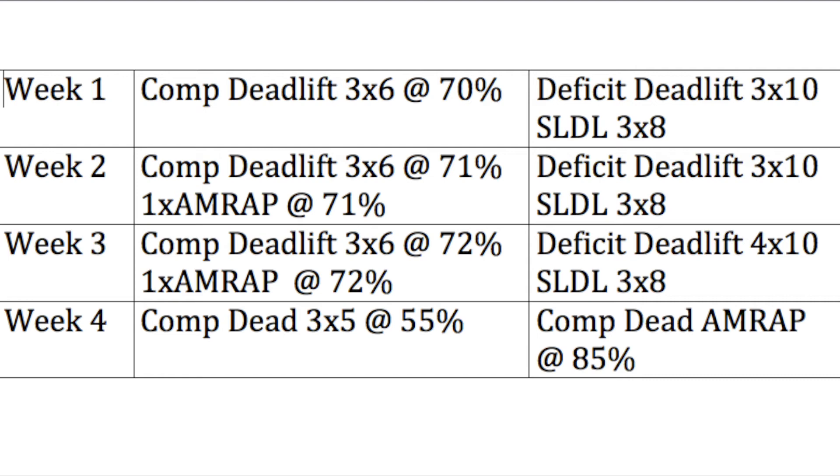From week one to three I've sufficiently increased volume and weight on competition deadlift. I don't force weight changes on deficit or stiff-legged deadlift unless those movements feel very easy. Week four is a fun change — I take a deload at the start of the week with competition deadlift for three sets of five at 55 to 65%, whatever allows good recovery. At the end of the week I do an AMRAP on all three competition lifts to gauge progress and estimate a one rep max for the next training block.